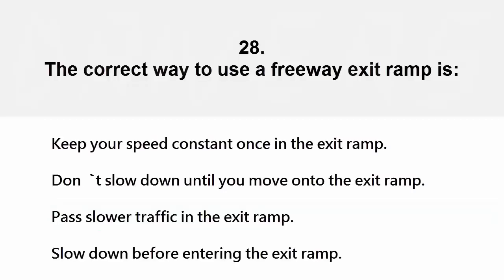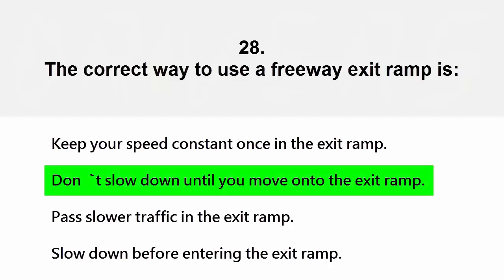The correct way to use a freeway exit ramp is: keep your speed constant once in the exit ramp, don't slow down until you move onto the exit ramp, pass slower traffic in the exit ramp, or slow down before entering the exit ramp. The correct answer is don't slow down until you move onto the exit ramp.